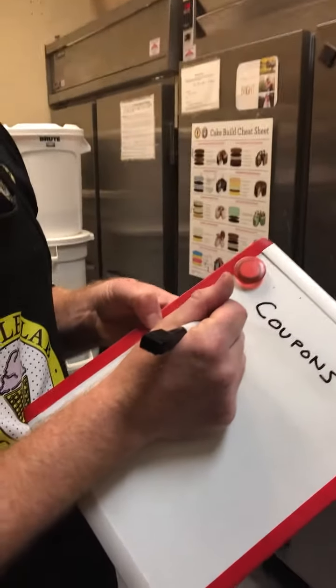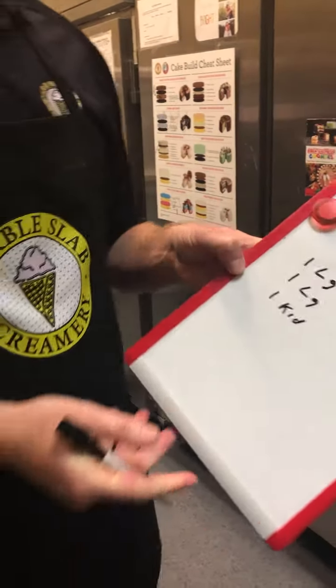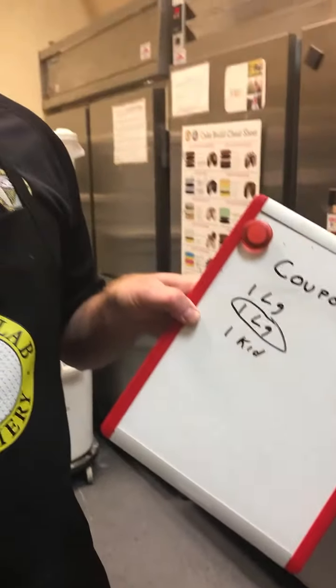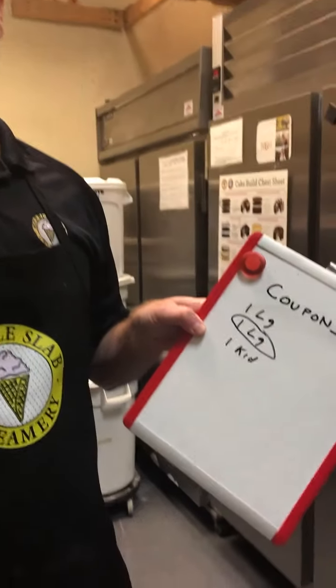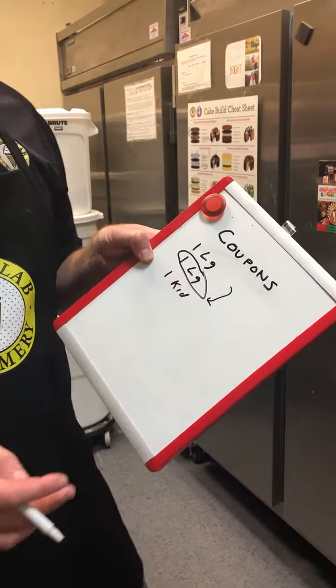For example, say a customer orders one large and one kids. If the coupon is buy one equal or lesser value for free, the large should be free. We don't automatically go down to the cheapest priced item, because the coupon says equal value for free first — so we always try to give equal value first.